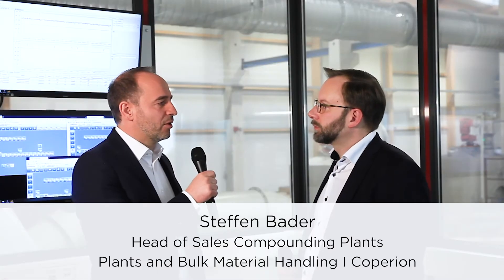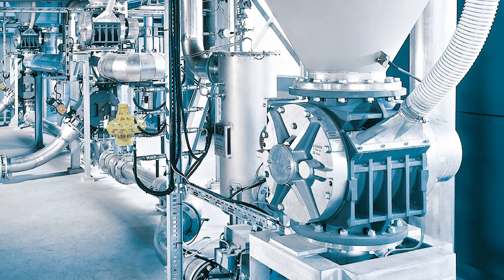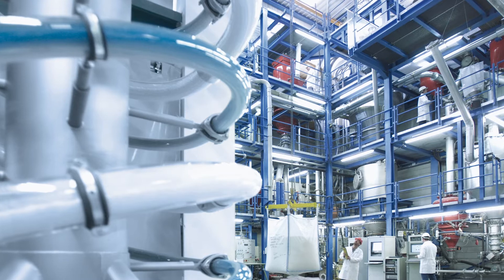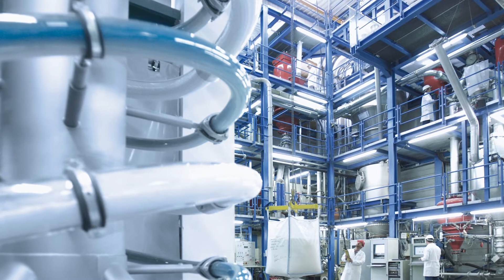What do recyclers need to be mindful of in raw materials handling of secondary raw materials? Upstream of the twin screw compounder we handle the secondary raw materials. They differ in size, shape, product property, and they are often inhomogeneous. They are difficult to discharge out of big bags, vessels, bins, and silos, and difficult to convey to the production area.